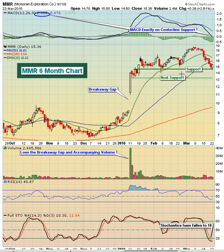If you take a look at MMR, the thing that really stands out to me is this breakaway gap right here back in January. This is, in my mind, one of the most bullish types of candlesticks and gaps that you can find. The main characteristics of a breakaway gap: obviously number one, you're gapping up above resistance. Number two, generally the breakaway gap carries monstrous volume. Normal gaps will carry better than average volume, but a true breakaway gap has monstrous volume.